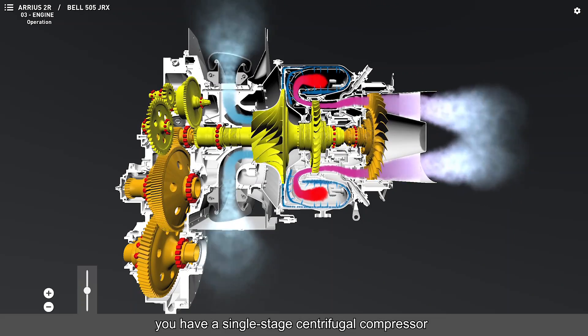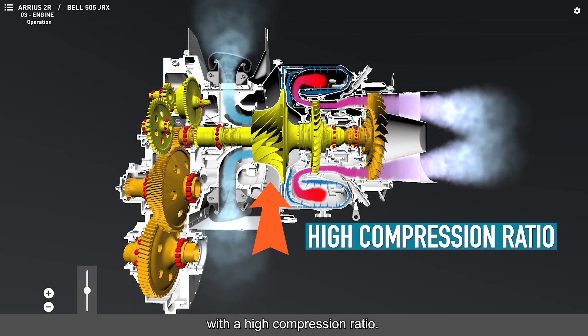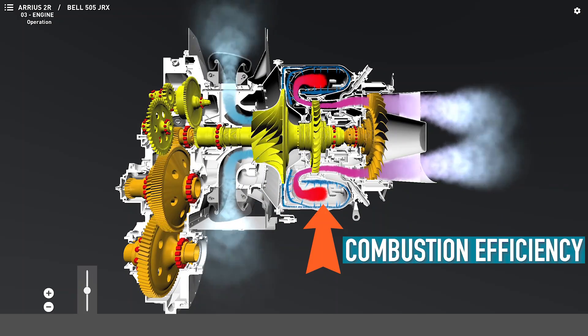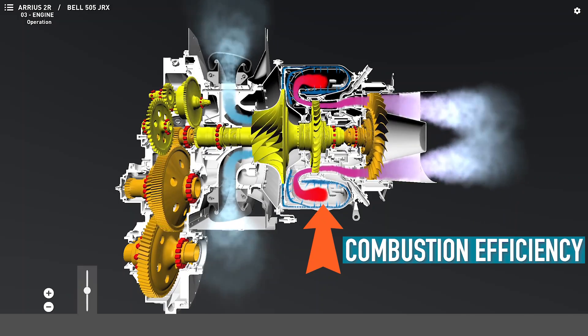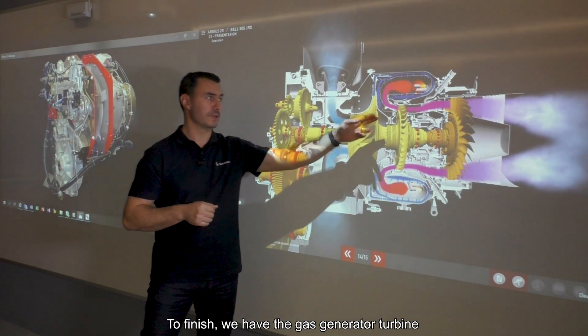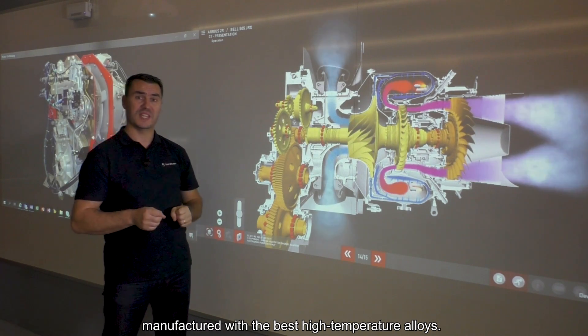To perform the suction, you have a single-stage centrifugal compressor with a high compression ratio. Then an annular reverse-flow combustion chamber that maximizes combustion efficiency in a small space. To finish, you will find a gas generator turbine and a power turbine, which are manufactured with the best high-temperature alloys.